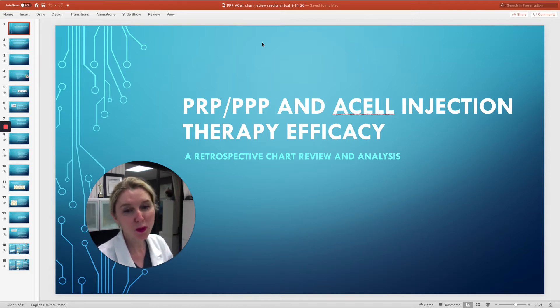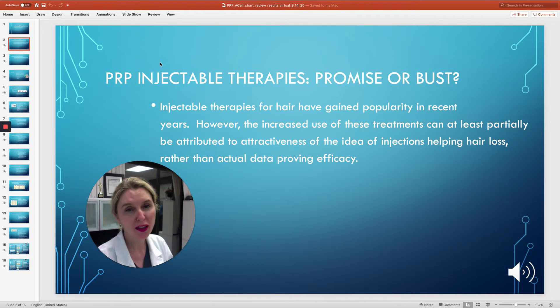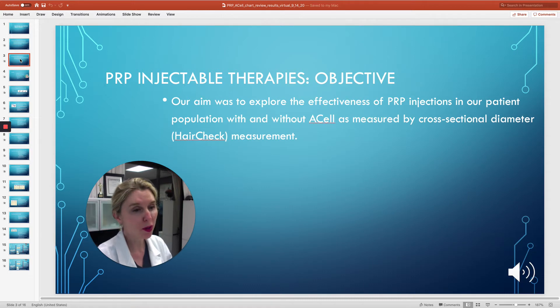We wanted to know if our platelet-rich plasma injections were having any effect and if they worked to grow hair. When we started these treatments about five years ago, there was very little objective data available. So we chose to measure the progress of our patients using a hair check cross-sectional diameter device.